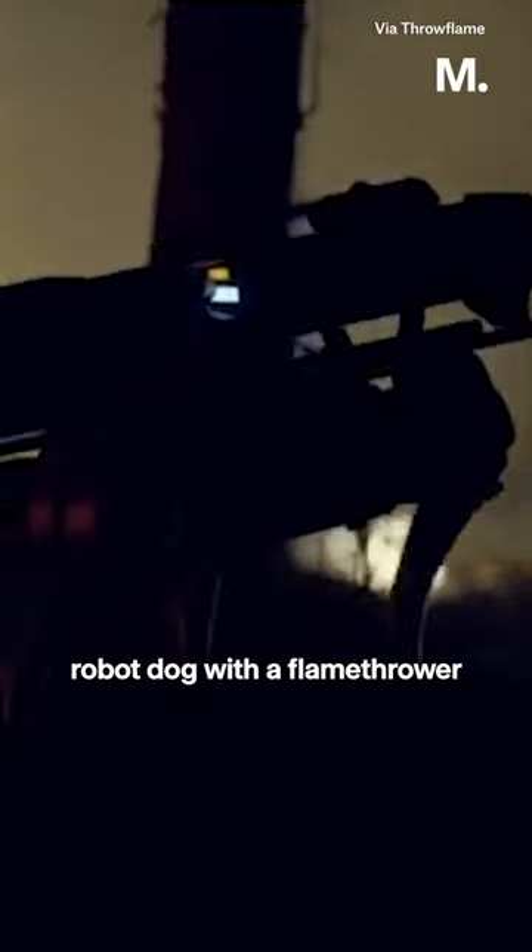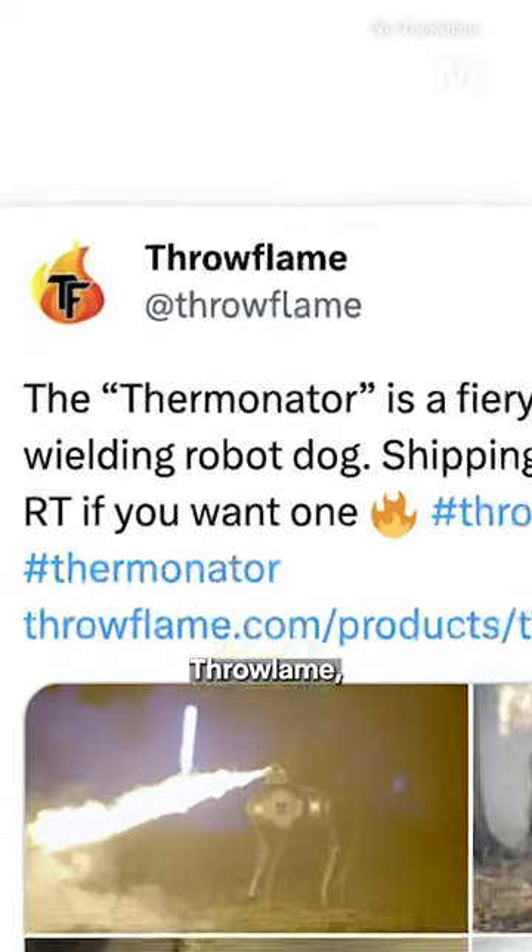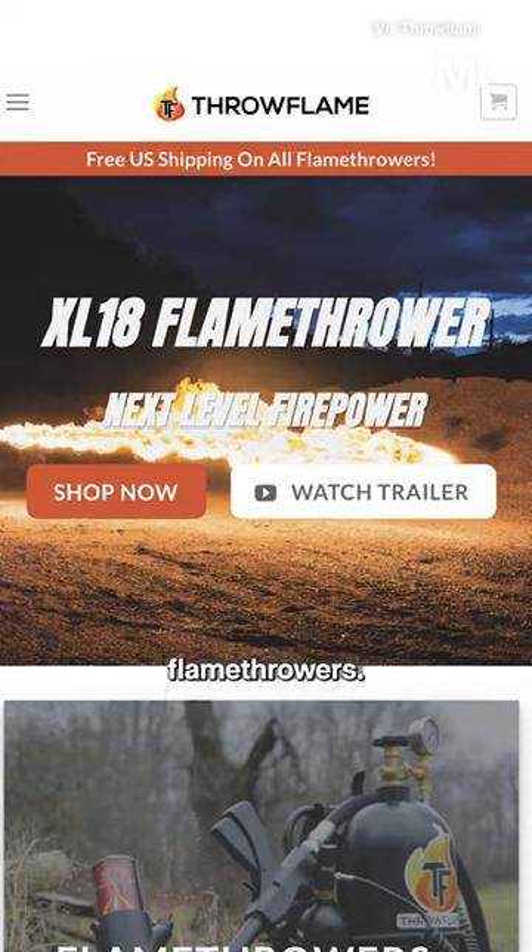Yes, you're looking at a robot dog with a flamethrower attached to its back, and yes, it's real. The Thermonator, as it's called, is being developed by Throwflame, a company that specializes in flamethrowers.